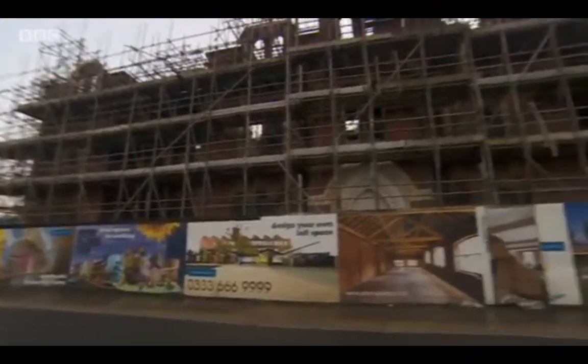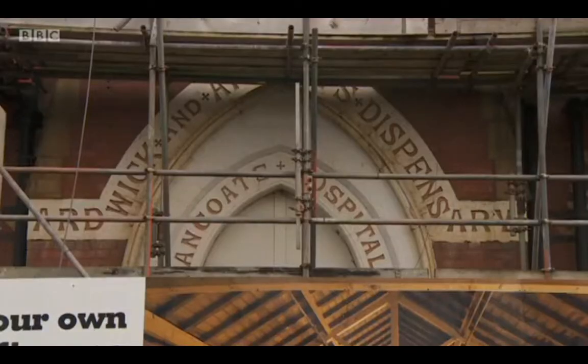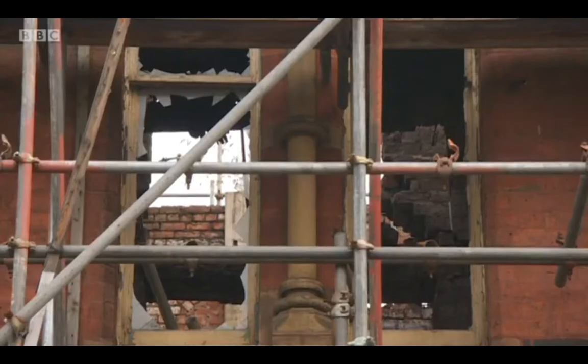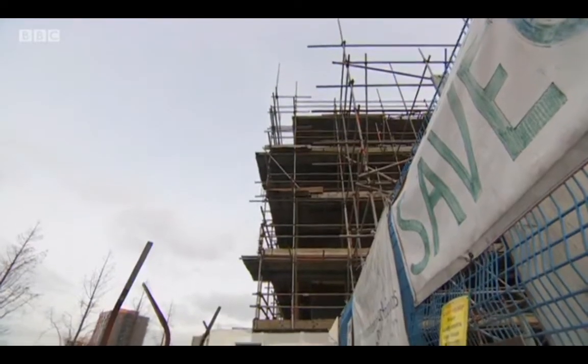It's one of the oldest examples of Victorian neo-Gothic architecture, but for the last quarter of a century the Ancoats Dispensary has been allowed to crumble, inside and out. But a group of residents say they're determined to save it.